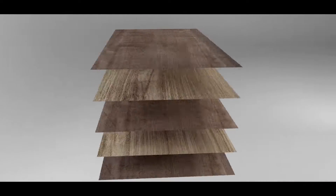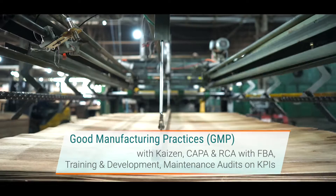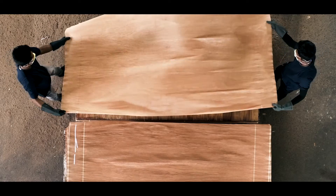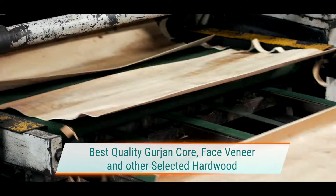Every plywood product crafted at FinePly is created using advanced manufacturing processes by an experienced team of professionals. Best quality GERGIN core and face veneer are imported from Myanmar, and selected hardwood are used for production.